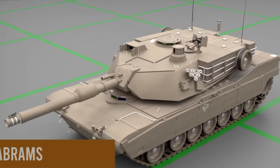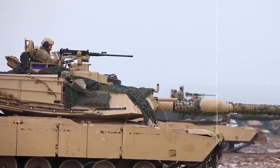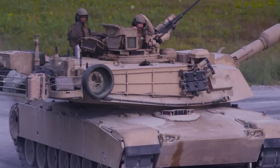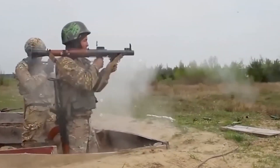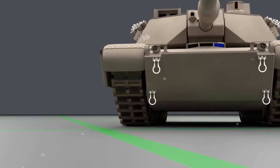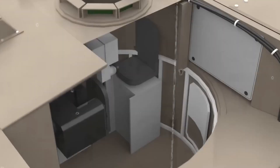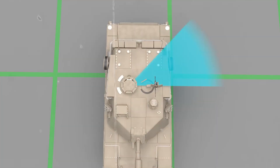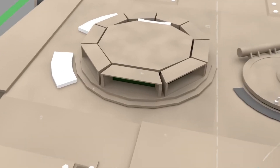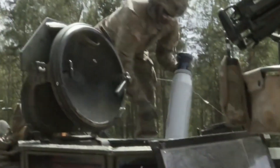The hull serves as the main body of the M1A2 Abrams tank and is critical for structural integrity, housing essential components. It can withstand several types of threats, including ballistic projectiles, artillery, and anti-tank guided missiles. The layered armor system combines materials like depleted uranium and steel. The shape of the hull is carefully designed for both defensive and mobility purposes, with sloped and angled surfaces that can deflect incoming projectiles, minimizing impact and increasing the tank's survivability on the battlefield.